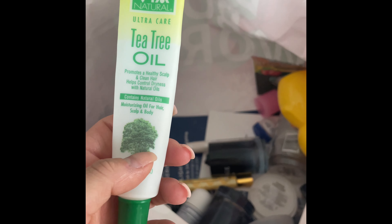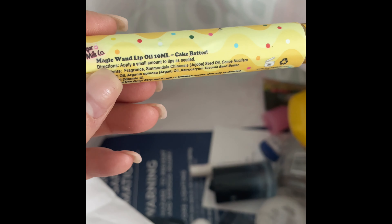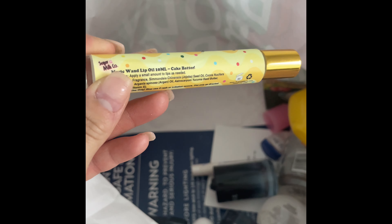I think my son spilled soda on that one. I used up this tea tree oil — just okay, nothing special. Good for your hair but not my favorite. I used up the Sugar Milk Co Cake Batter Magic Wand Lip Oil — it's a roller ball, really good. Definitely check out Sugar Milk Co for their handmade products.